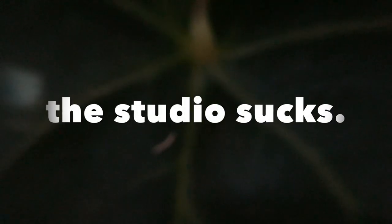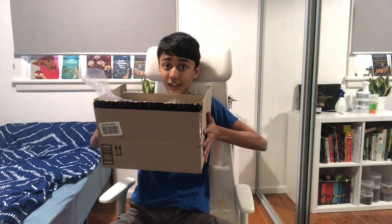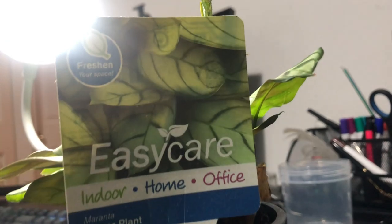All right, it's time to face the cold hard truth. My studio sucks. Here's my solution to fix it. The issue I'm facing in my setup currently is the lack of light and stability for filming different angles.